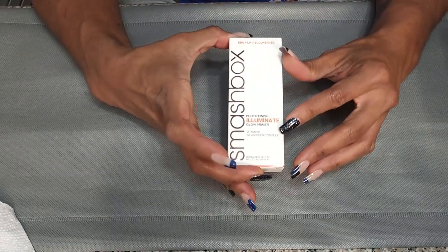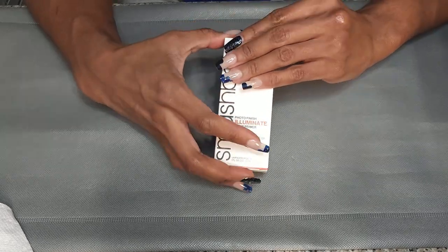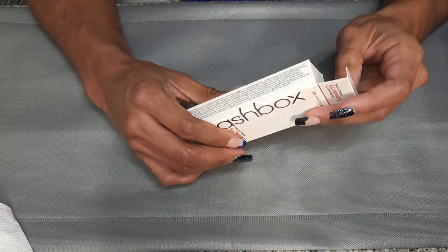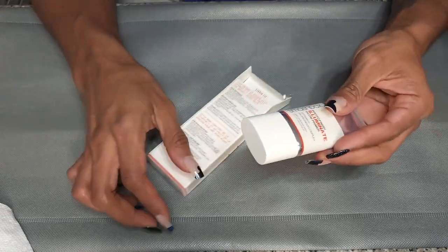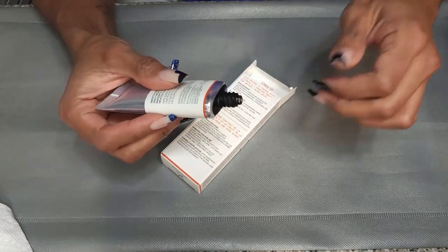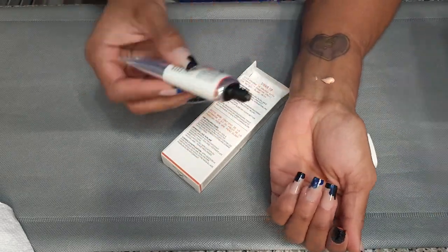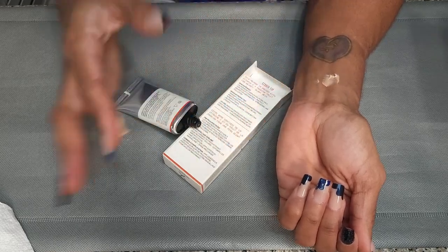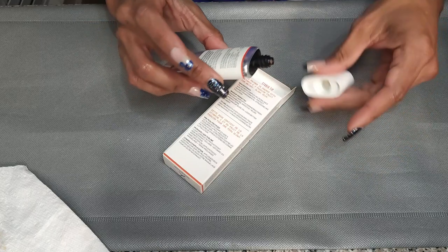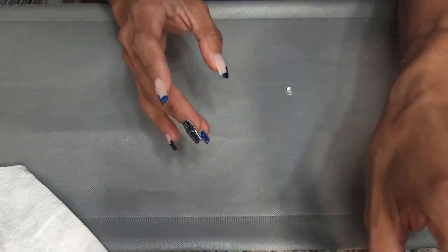This is the Smashbox Photo Finish Illuminate Glow Primer. All these glowy primers came in whenever I was on Accutane and my face was really dry and I was just trying to find anything so I wouldn't look dead. I need to use this — it looks like it's going to be really pretty. I'm going to take this one out, but I'm pretty sure I'm going to keep her.